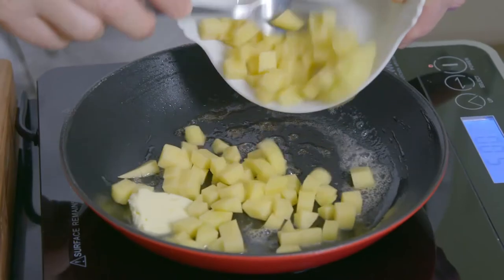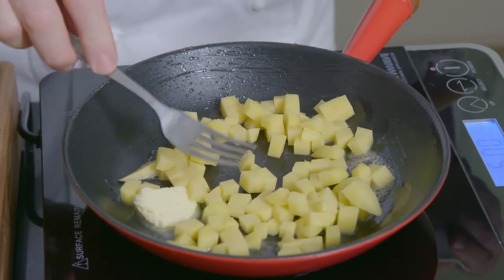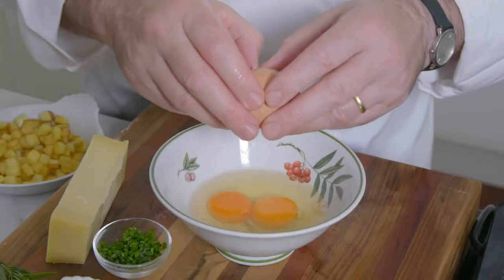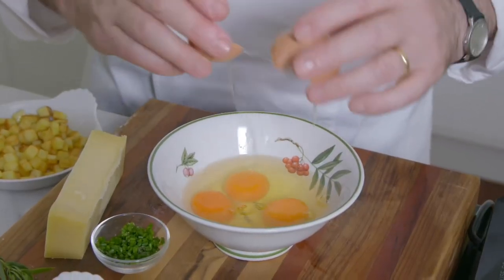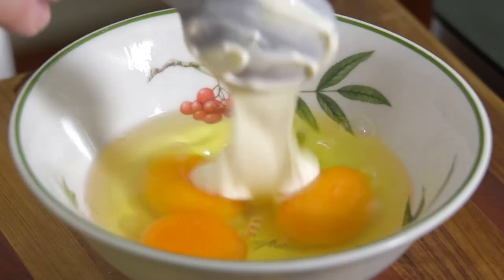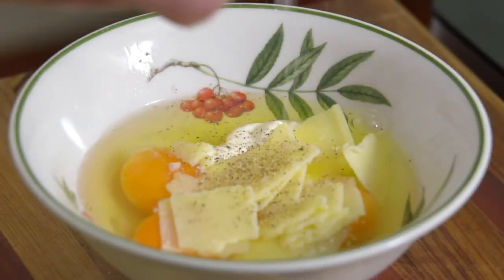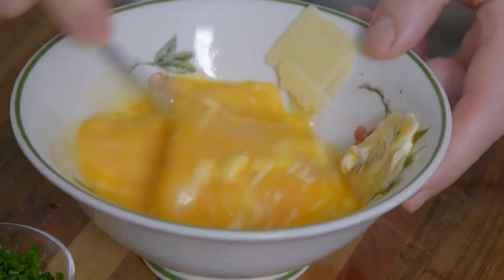This omelette with Beaufort cheese is one of the most popular regional dishes. I first cook a diced potato in a little butter in a frying pan. Next, I place three eggs in a bowl with one tablespoon of crème fraîche and 20 grams of shaved Beaufort cheese. Then a little pepper and salt before beating together with a fork.